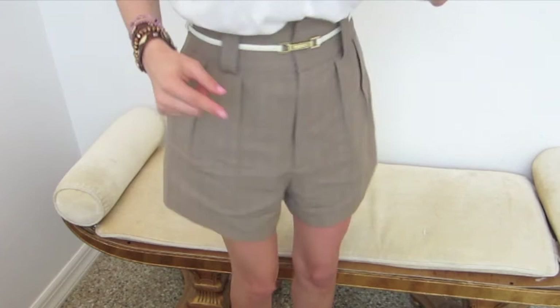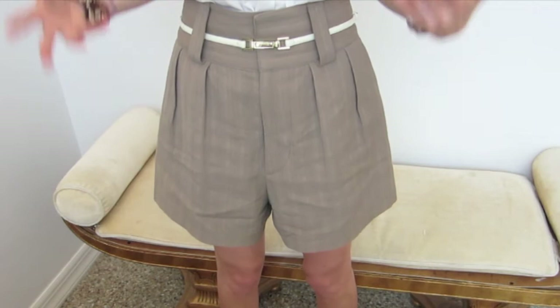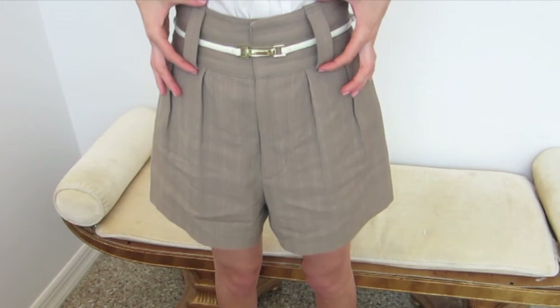A few things you want to look for in a high-waisted short is actually where they sit on your waist. You want them to sit at the smallest part of your waist and be pretty fitted there, but not too tight because you don't want any bulge hanging over. So you want them to sit really nice on the waist.